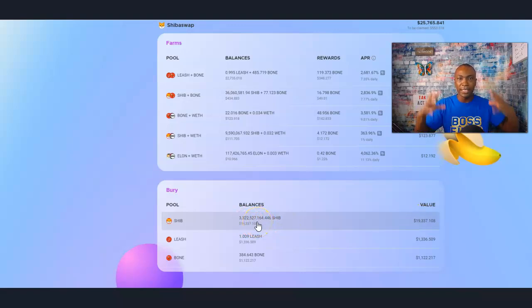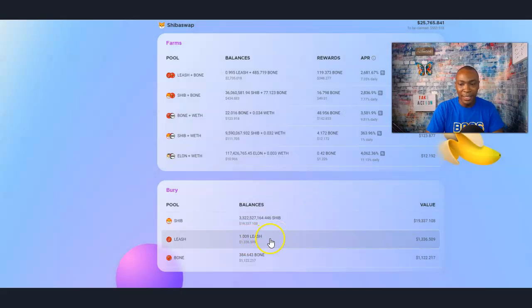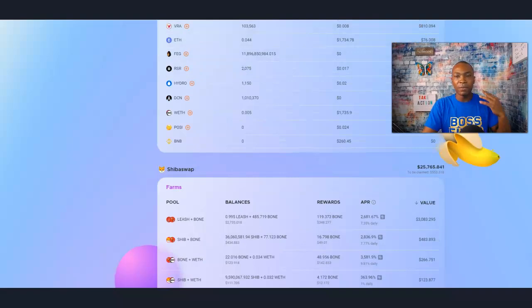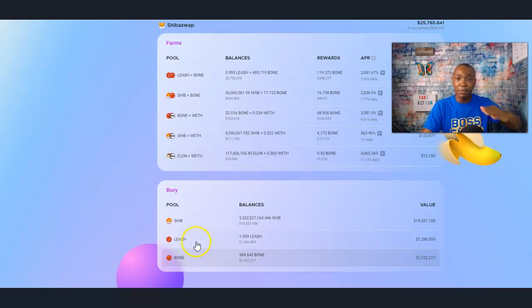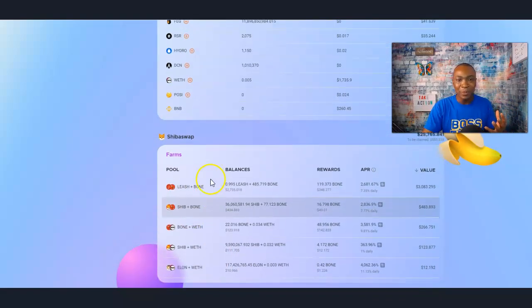So if you are staking and burying your SHIB, your bone, your leash, this information will be vital as well. It shows you the value of your balance from actually burying — over $19,000 for the leash and also the bone. The bone folio would eventually have some of this data in terms of the burying part of it, but for now, why not use Apeboard.finance? This is really, really cool.